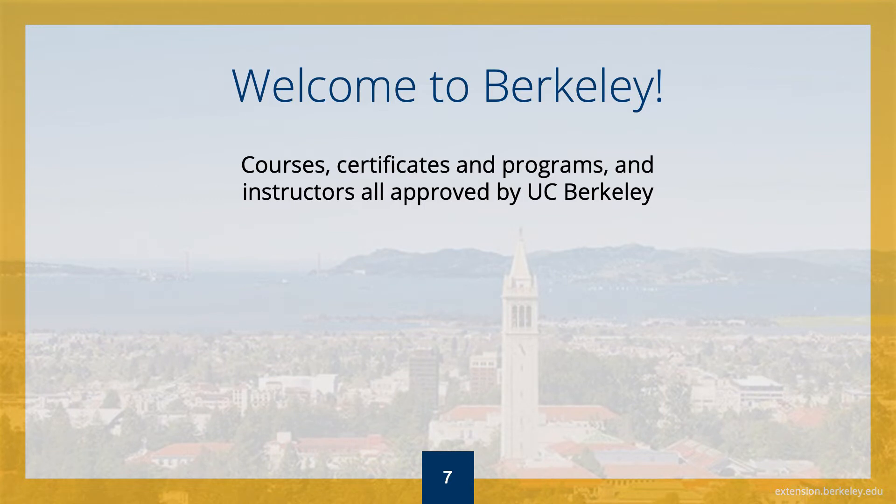So, how can UC Berkeley Extension help you achieve your goals? When you enroll in a UC Berkeley Extension course, you are guaranteed a rigorous, professional, Berkeley-quality education. UC Berkeley Extension is the continuing education department of UC Berkeley, and we've been assisting students in reaching their professional goals since 1891.